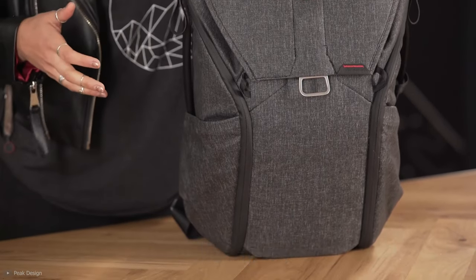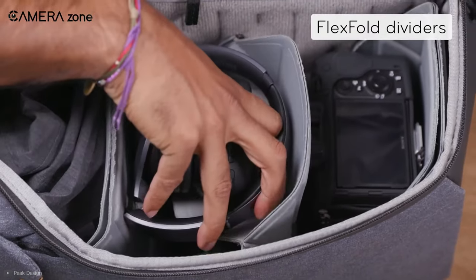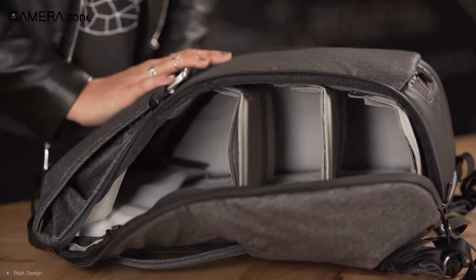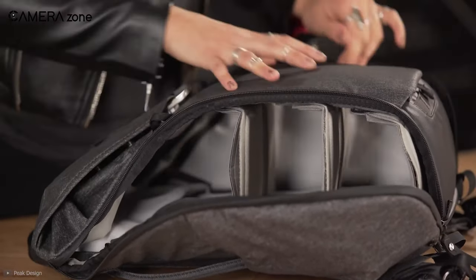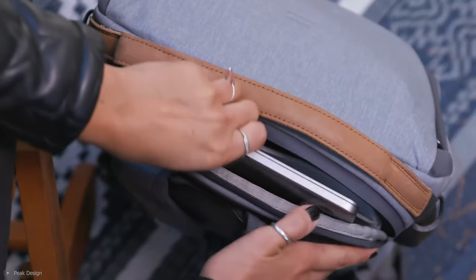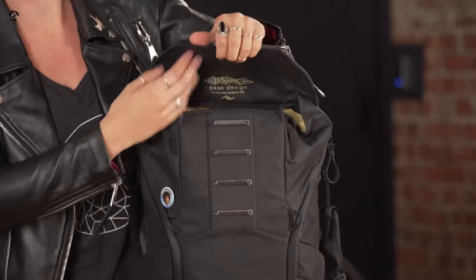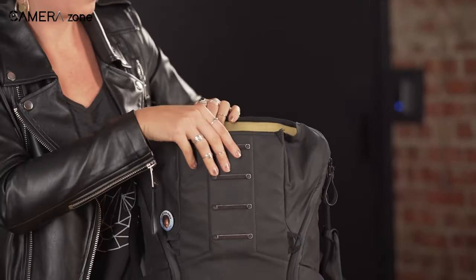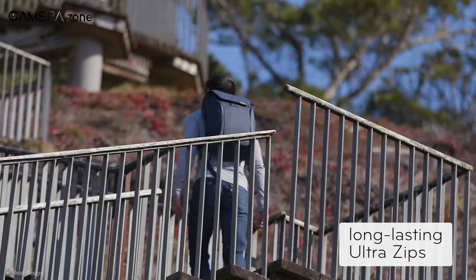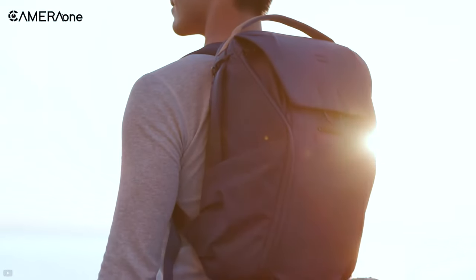The bottom is further secured with waterproof 900D nylon. It comes with three FlexFold dividers to keep your gear safe and organized. It lets you carry an on-grip DSLR along with five lenses, and can also transport a 15-inch laptop along with an 11-inch tablet. It gives you an extra 8 liters of internal space for carrying extra stuff. Overall, if you're looking for a high-end backpack at an affordable price, this is the best value-for-money backpack for you.